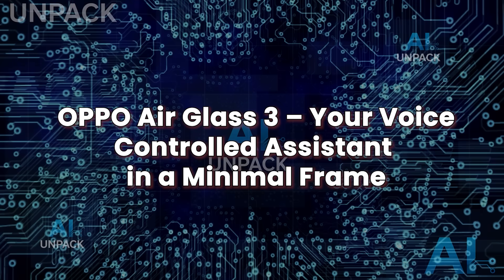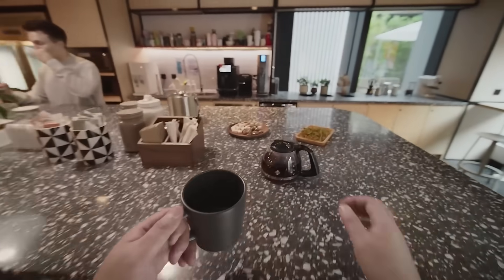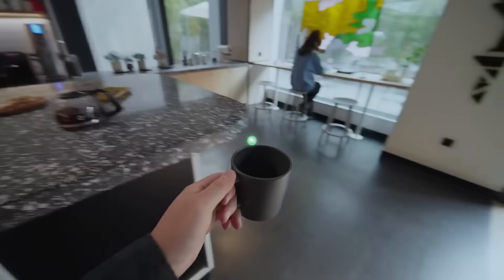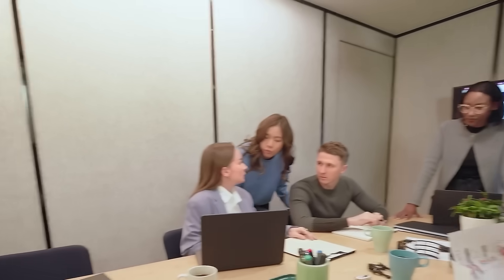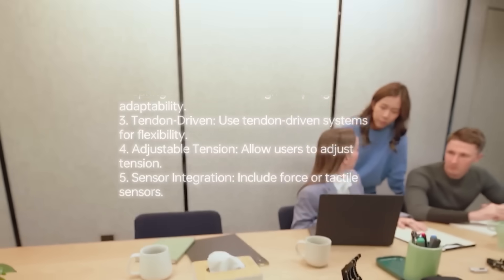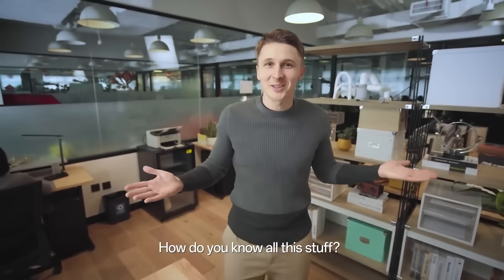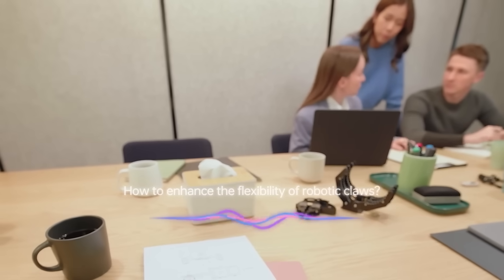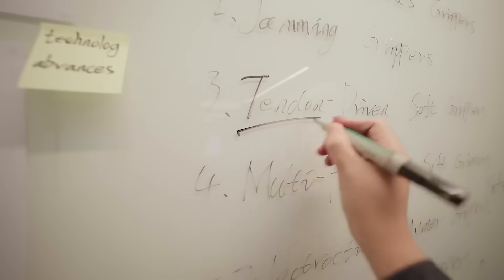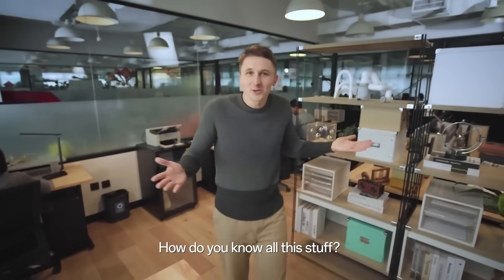Oppo Air Glass 3: your voice-controlled assistant in a minimal frame. The Oppo Air Glass 3 is one of the sleekest AI glasses of 2025, designed to look like regular eyewear while offering cutting-edge voice and visual assistance powered by Oppo's own Andes GPT model. These glasses focus on voice-first interaction, allowing users to control apps, ask questions, translate languages, and receive notifications through natural language commands. Paired with a smartphone, they can display real-time info on a waveguide display, like navigation prompts, message previews, and schedule alerts. What sets the Air Glass 3 apart is its lightweight form factor and clear lens projection, making it ideal for all-day wear without eye strain or social awkwardness. Andes GPT responds contextually, remembers past queries, and handles daily tasks like a true digital assistant — hands-free, screen-free, and frictionless.